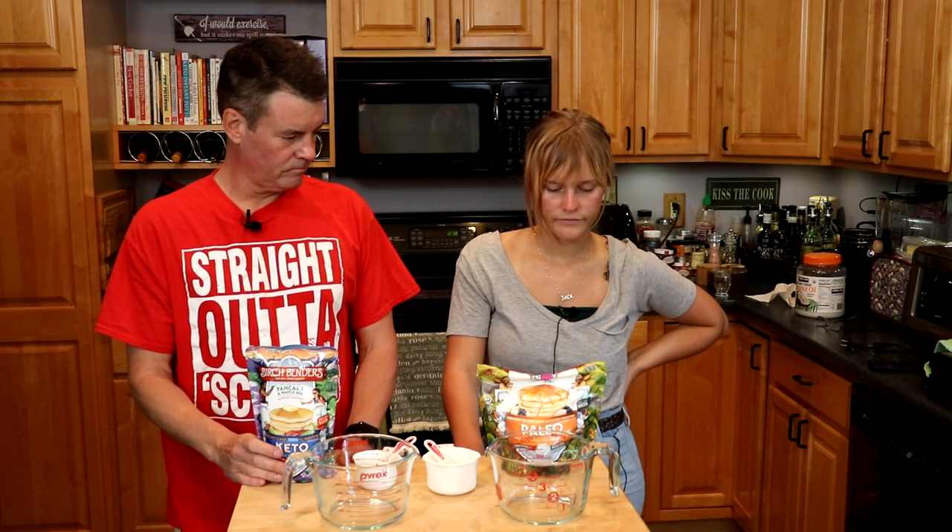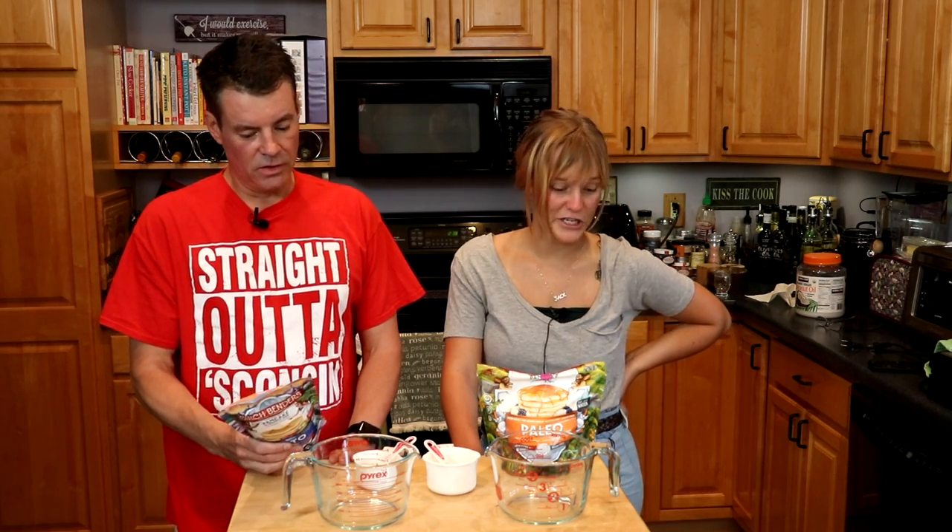It's just the mix, some water, and some coconut oil. You were looking at the back of the packages while I was setting up the equipment — anything jump out at you? Well, the ingredients for both of them are pretty much the same; it's kind of just the amounts of everything that varies. I'm excited to see if that makes the taste different.